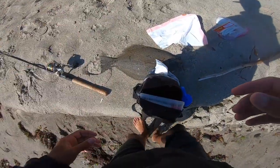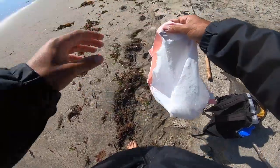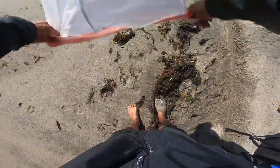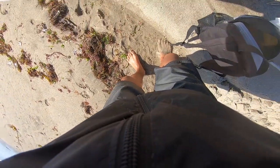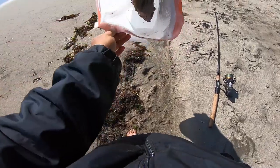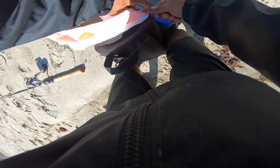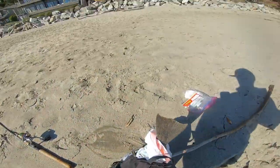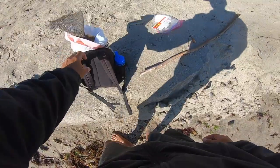Now I gotta try and fit this fish in my tiny backpack. One downside of bringing a small backpack — nowhere to put your fish. I'm gonna try and do this — put it in this bag so it isn't too gross. The majority of it fits in the bag. That's how you know you're a fisherman right there — you got a big tail sticking out of your backpack.